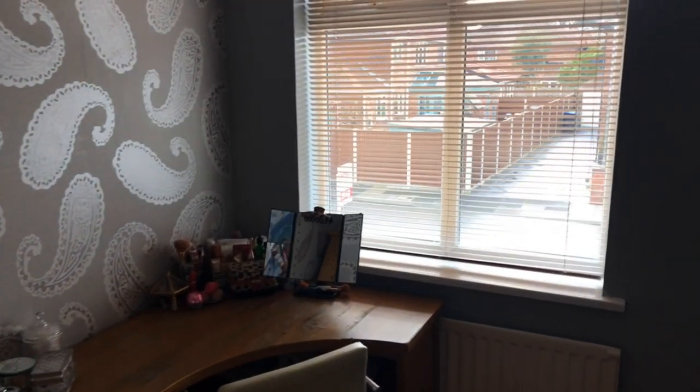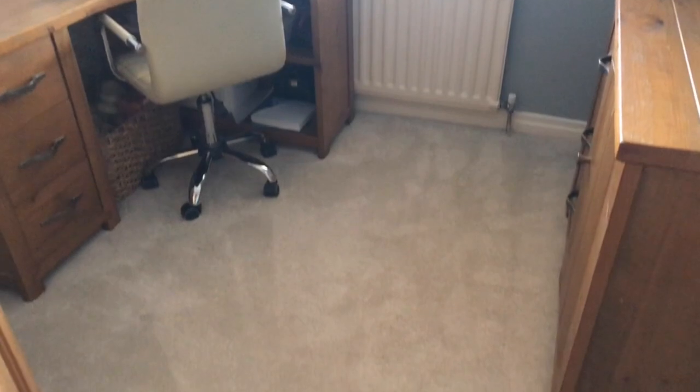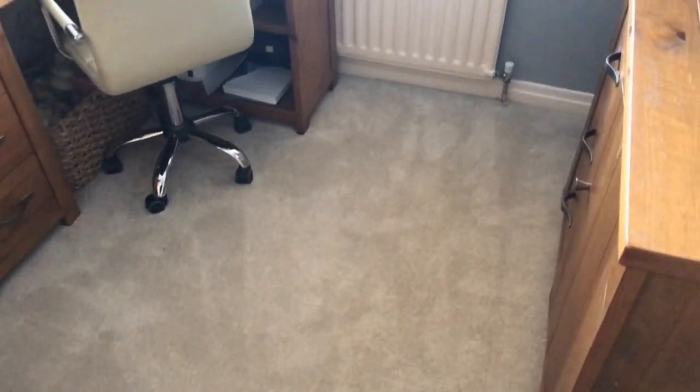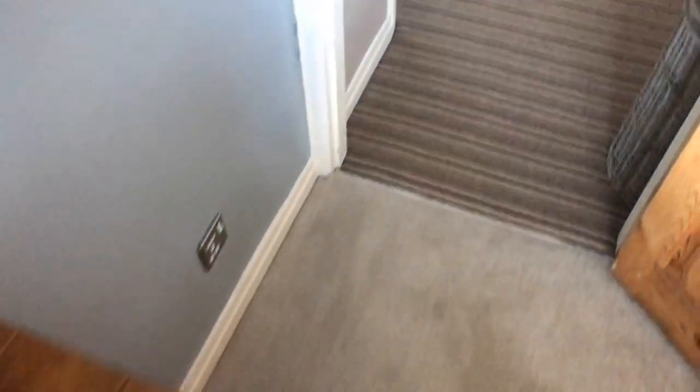Third bedroom is the smallest — a good-sized single at the front, currently laid out as a home office or dressing room, but trust me, you can get a decent-size single bed in there.